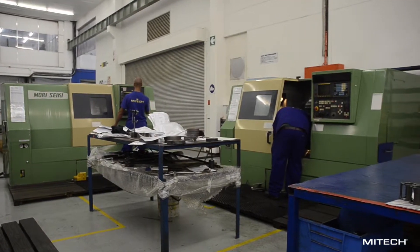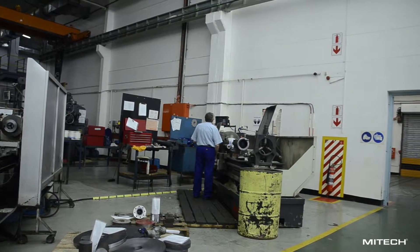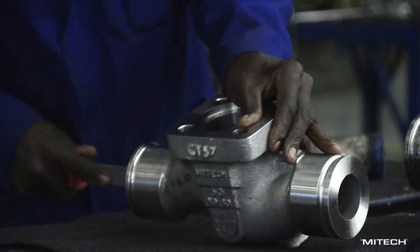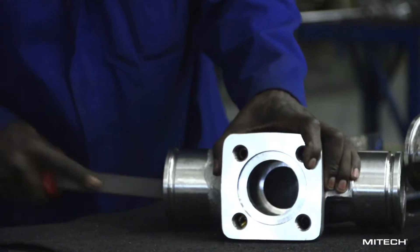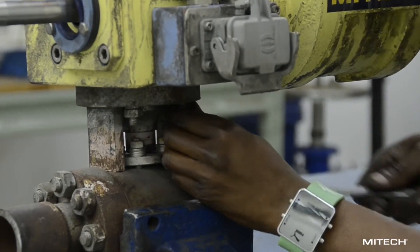The MyTec factory is laid out to achieve good flow of materials in order to minimize material handling and maximize efficiency. All materials are received at the factory door and are inspected for conformance with the specifications that they were ordered against.